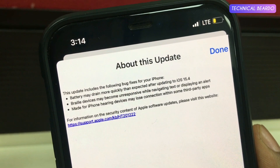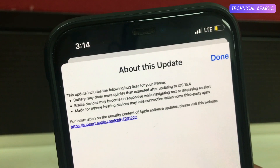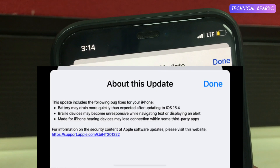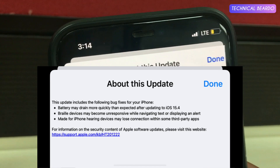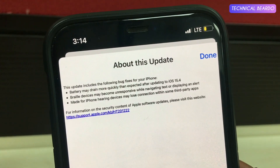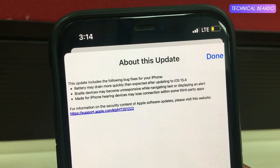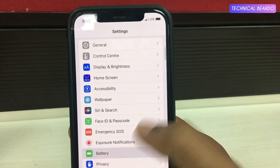Here we'll talk about the release notes for this update by Apple. There are three major points mentioned. First, the battery may drain more quickly than expected after updating to iOS 15.4. Second, braille devices may become unresponsive while navigating text or displaying an alert. Third, made-for-iPhone hearing devices may lose connection within some third-party apps. There were some bug issues reported by many users.